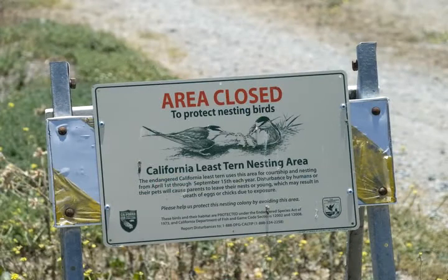They were listed on the endangered species list in 1972. Three big reasons: habitat loss, environmental contaminants, and non-native predators.